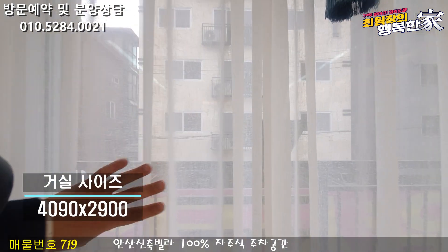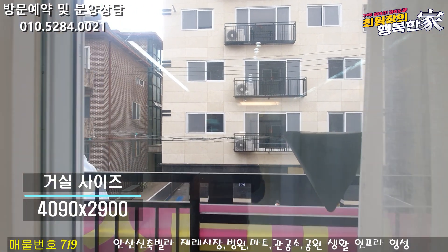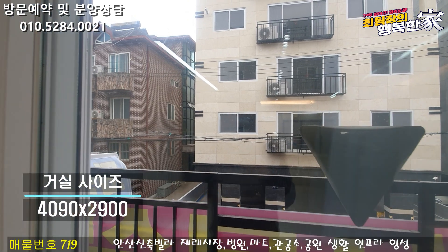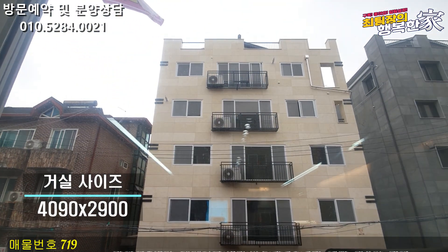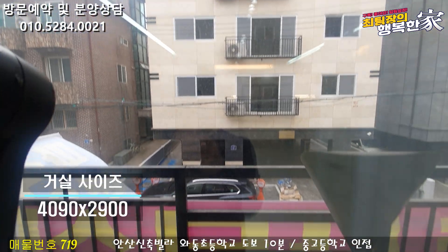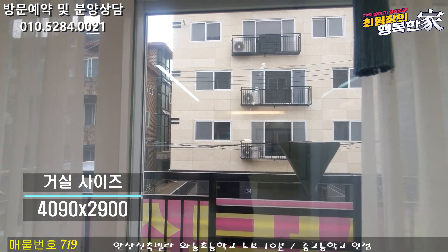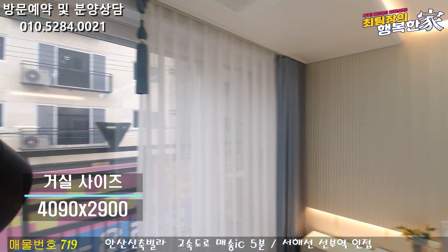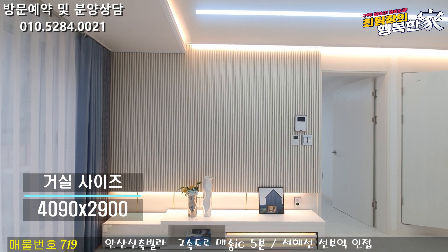거실창 기준으로 정남향 세대입니다. 정남향이어서 집 안에 햇빛 들어오는 데는 전혀 지장이 없고요. 바로 아래쪽에는 도로가 나와 있어서 막히는 구조도 아닙니다. 평생 막힐 걱정 없이 채광이 굉장히 잘 들어오는 집이에요. 이쪽 벽면이 아트홀 공간이고요, 아트홀은 템파 보드로 마감이 되어 있습니다.